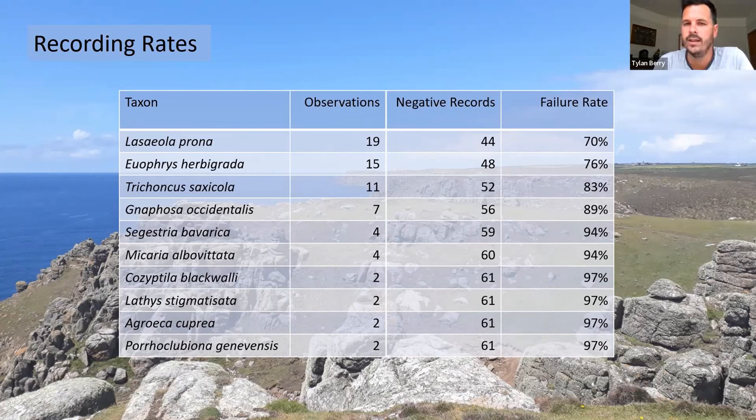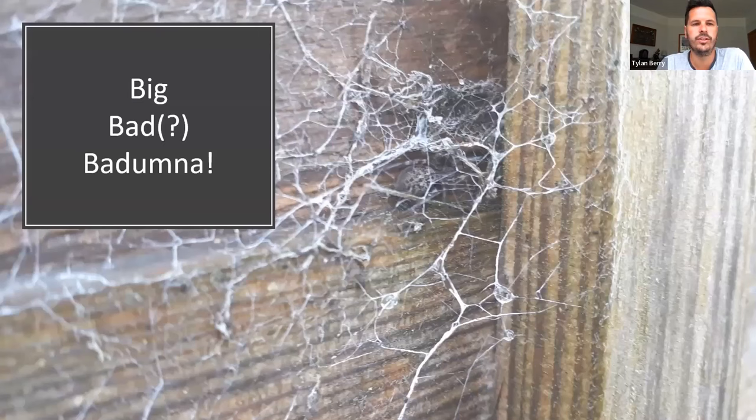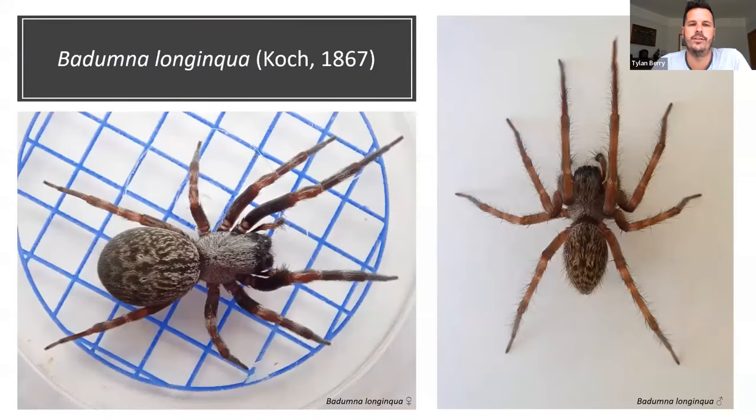For the next part of the presentation, I want to talk about something very different that's popped up recently — this Amaurobius-looking spider in a very Amaurobius-looking web on a fence. It does look slightly different, and it is: this is Badumna longinqua, a large spider. The female shown is on a 5mm grid square — think a very large Amaurobius fenestralis. This spider comes from Australia and has been documented moving around the world through shipping, found in Germany once through imports but not previously known to be established in Europe.